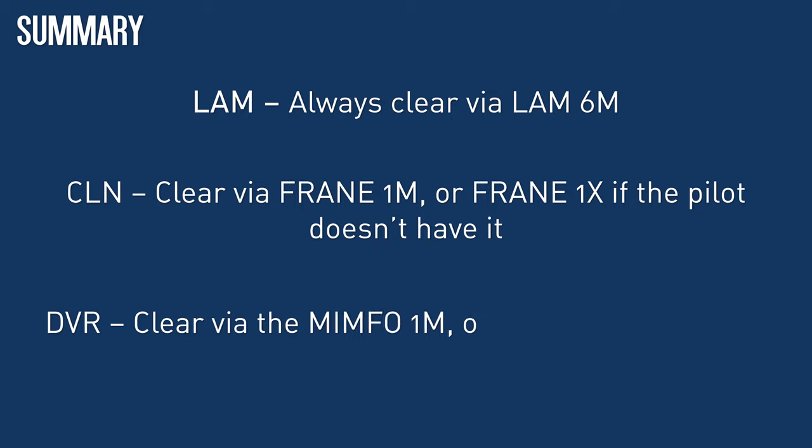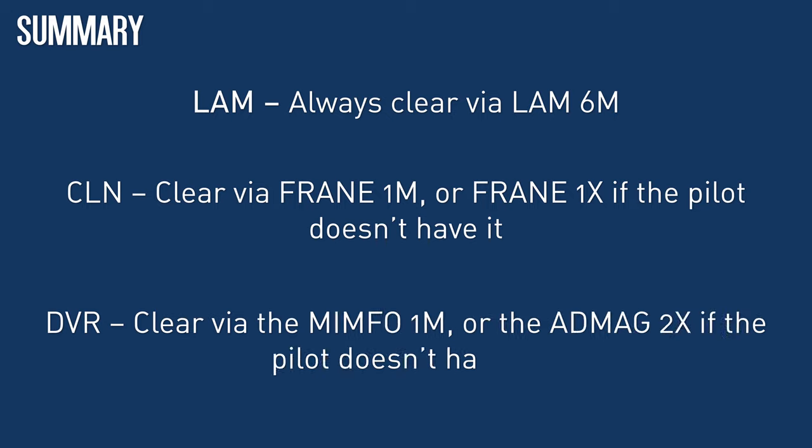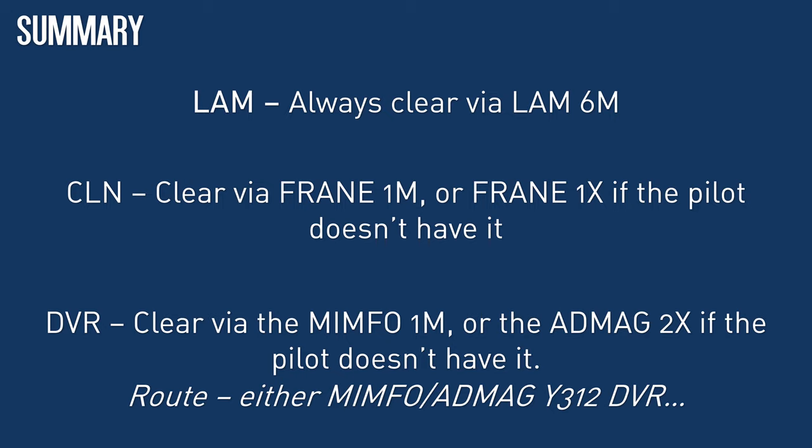Via Dover, the new conventional SID is via MIMFO and not ADMAG. However, the new MIMFO is connected to the same airway, Yankee 312, as the ADMAG was. So you need to ask pilots if they have either the MIMFO 1 Mike or the ADMAG 2 X-Ray SID. Make sure their route reflects which one they have and clear them accordingly. There is no need to let London know, but you must make sure the correct option of either MIMFO 1 Mike or ADMAG 2 X-Ray is shown in the departure list, and that you update the initial route fix to either MIMFO or ADMAG as required. The VMATS, crib sheet and sector file will all be updated to reflect these changes in time for the effective date on the 25th of February, so don't forget to update!